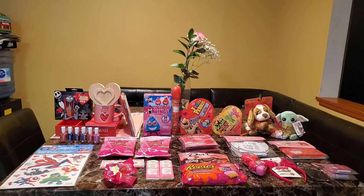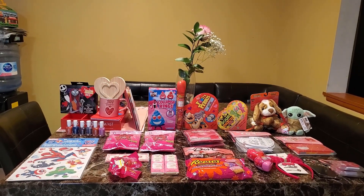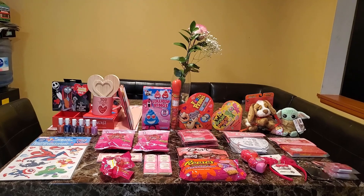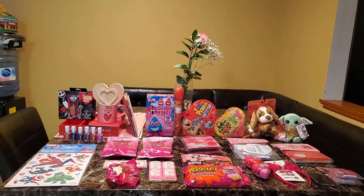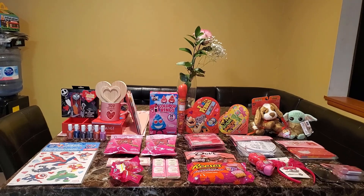I'm not sure if anyone has mentioned this before, but winter clothing — like hats, gloves, scarves, and jackets — they're starting to mark them down at 70% off. Some of the Black History Month items I also noticed they are starting to mark down already.